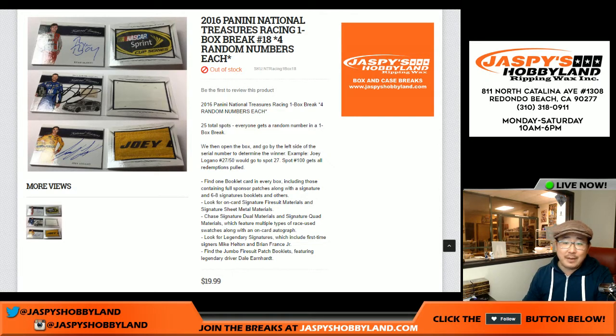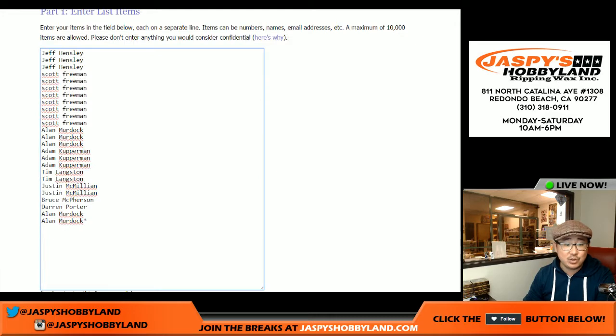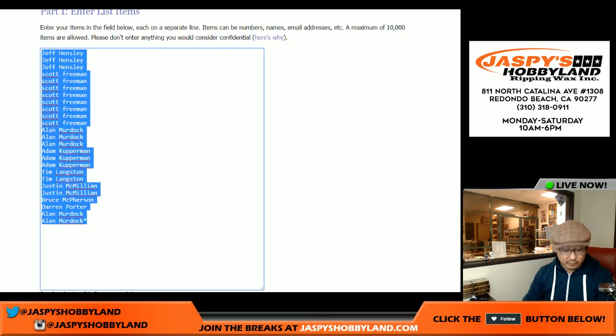Good evening everyone. Joe for JazzBeast Hobbyland here. A one box random number break of Panini National Treasures Racing, or NASCAR. This is break number 18 from JazzBeastHobbyland.com. The next one is in the store. Thanks to all these folks for getting into this break.